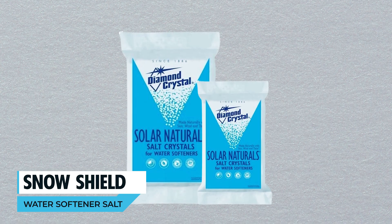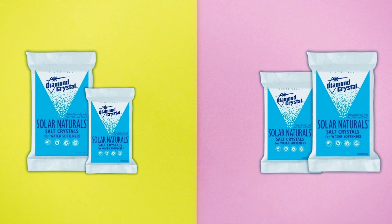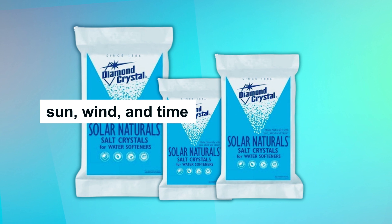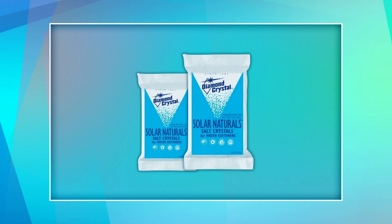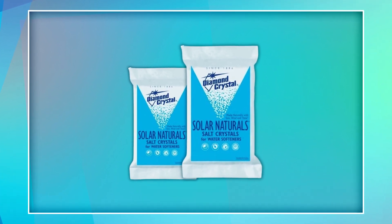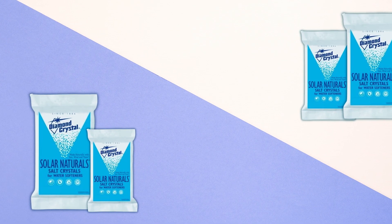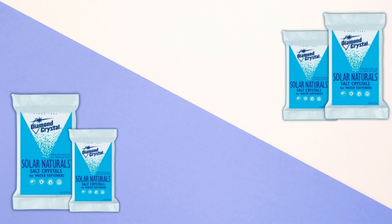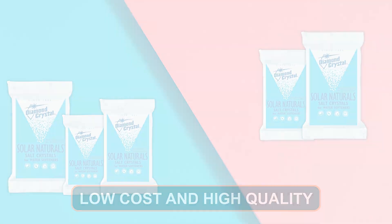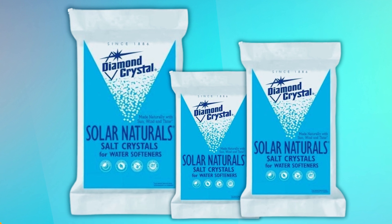Morton's commitment to quality makes these crystals a reliable choice for homes seeking an eco-friendly water softening solution. Snow Shield Water Softener Salt. Opt for the purity and effectiveness of Snow Shield Water Softener Salt, a premium-grade salt designed for water softeners, made through natural processes involving sun, wind, and time. These 99.6% pure water softener salt crystals offer a cost-effective solution for treating hard water. Easily identifiable with their white, opaque appearance, these crystals minimize tank buildup, ensuring your water softener remains trouble-free. With low cost and high quality, Snow Shield Water Softener Salt is an excellent choice for maintaining your water softening system.